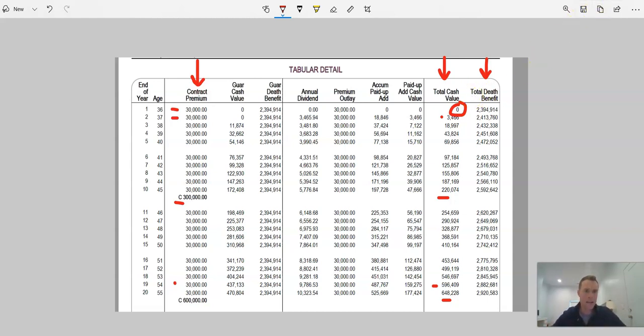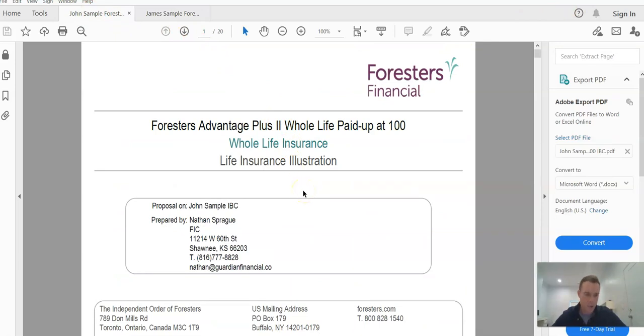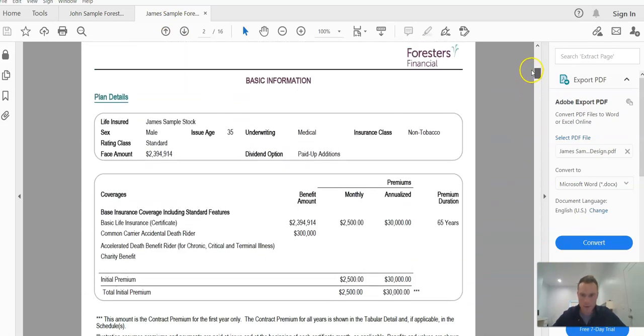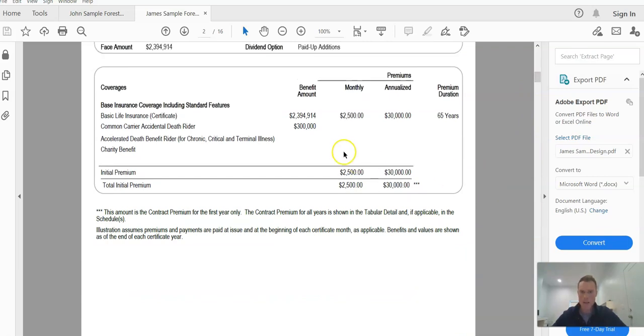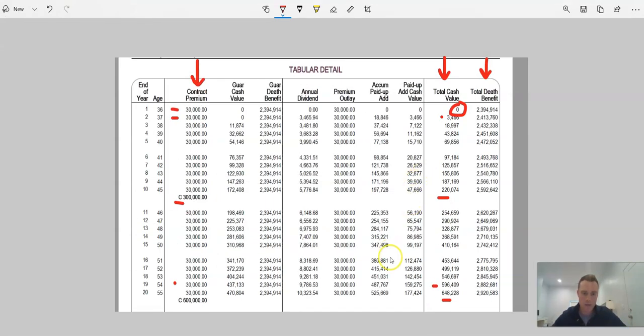So keep those numbers in mind and we'll jump over and compare to James's brother John, who for all intents and purposes is the exact same person, but we've structured this policy with what we would call an infinite banking design. With James's off-the-shelf structure, all of that $2,500 per month is going to the base premium, which is purchasing permanent death benefit. A portion of that does ultimately end up going to cash value, but it takes a long time for that cash value to build. As you saw in the illustration, there's very little to nothing available in these first few years, and it really takes close to 20 years to get to a breakeven point.